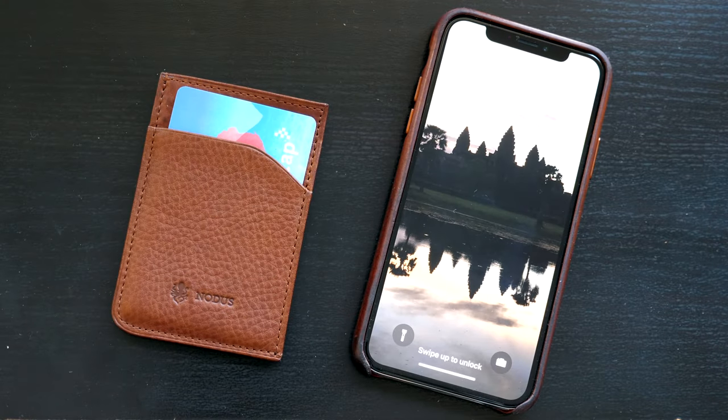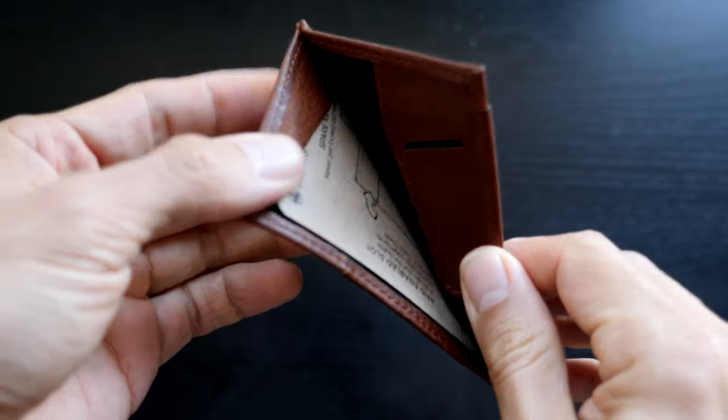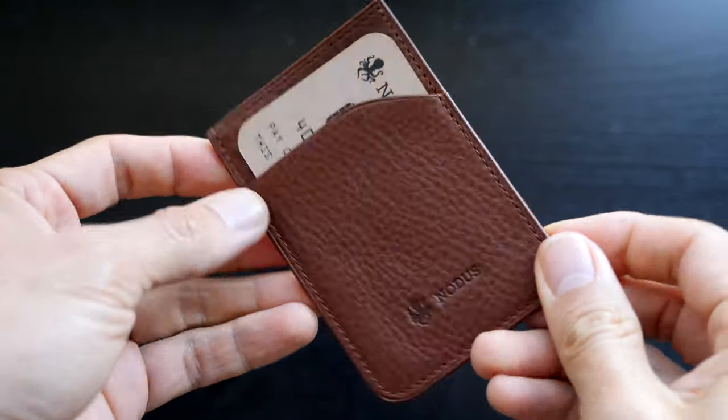Hey, how's it going everyone? It's Ernest from Trip Astute. In this video, we're reviewing another wallet from NOTICE. This time, it's the Compact Card Wallet, a wallet designed for the minimalist traveler.